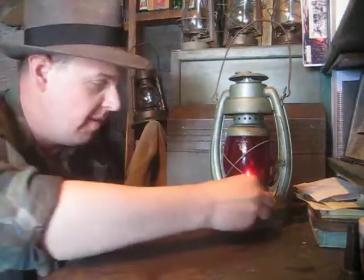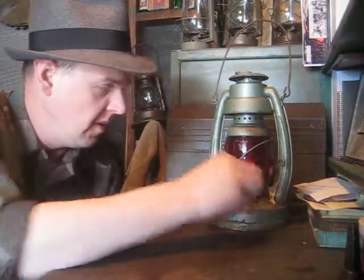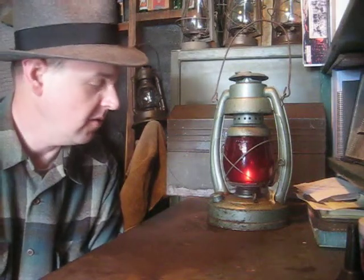Hey everybody, how's it going? Trying to make a different entrance here. As you can see, the Embury is burning brightly — I have it dimmed a little bit so you can see it better on the video. This little Air Pilot is quite a fun little guy, it's cool.